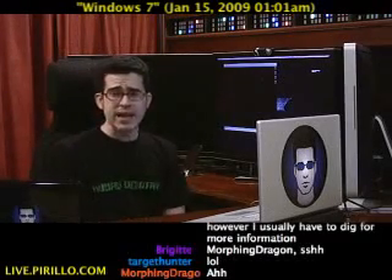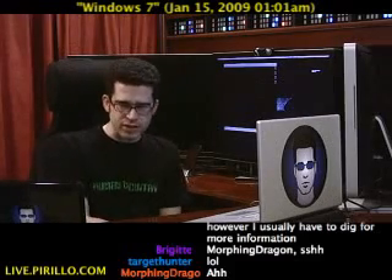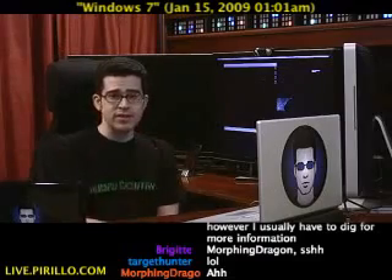Inside of Windows 7, there is a new tool called the Action Center, and the icon is running right there in the system tray.